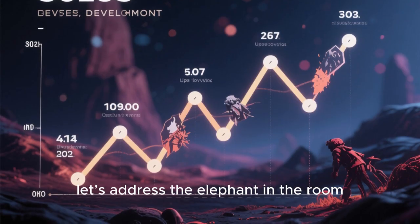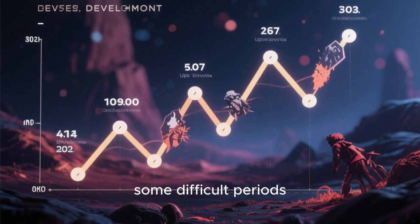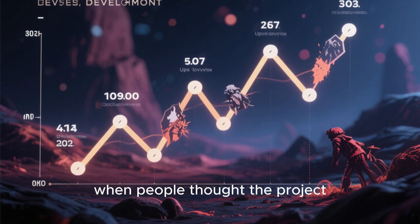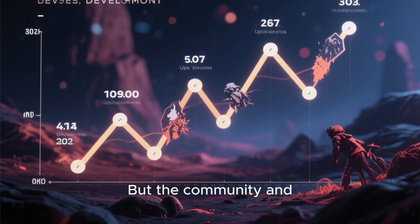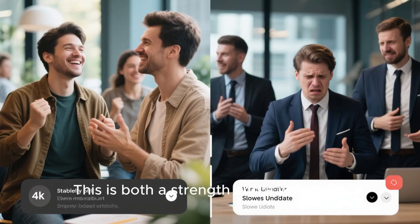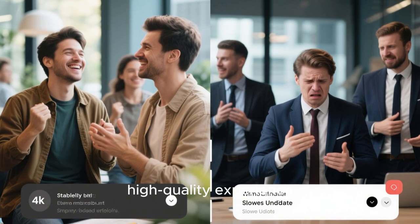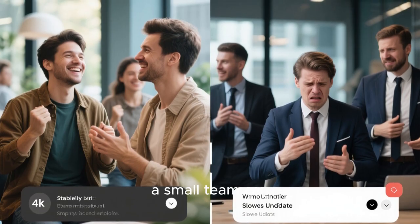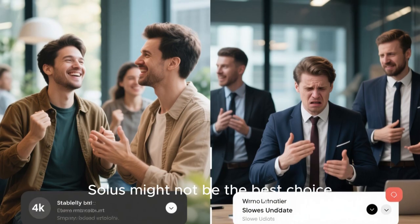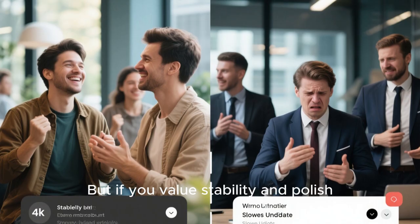Now let's address the elephant in the room: development stability. Solus has gone through some difficult periods, including slow development and team restructuring. There were even moments when people thought the project might be dead. But the community and developers have brought it back with renewed progress and updates continuing. This is both a strength and a weakness — Solus offers a focused, high-quality experience, but a small team can mean slower updates and uncertainty. If you want the fastest new software, Solus might not be the best choice. But if you value stability and polish, it shines.